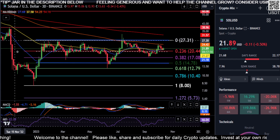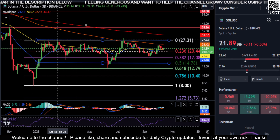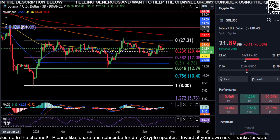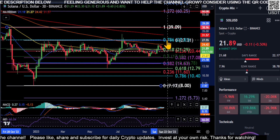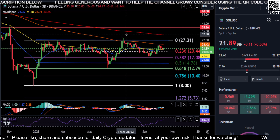If we draw another Fibonacci on the chart from this high to this low, the level at 27 is right where you're smacking into the 0.786 from that high to that low. I'll draw it quickly so you can see — the 786 is right here.